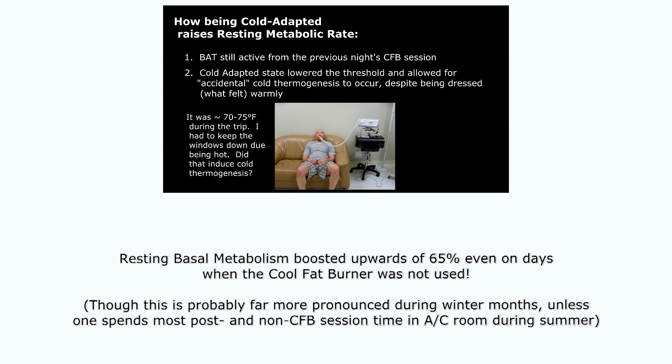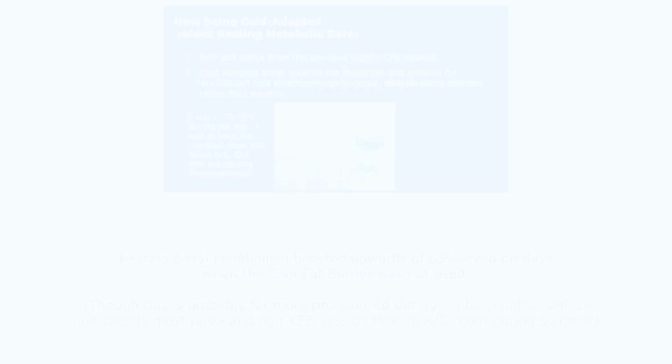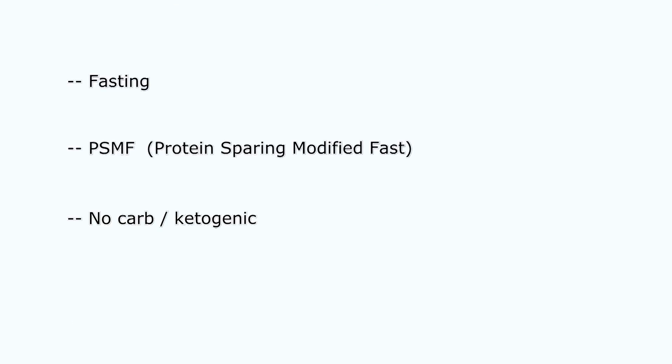So I'm burning massive amounts of calories and fat on those days. Then if you add just the smallest bit of dietary protocols — fasting, protein-sparing modified fast, low carb, whatever — it'd be easy to knock off half a pound of fat in a day. Easy.